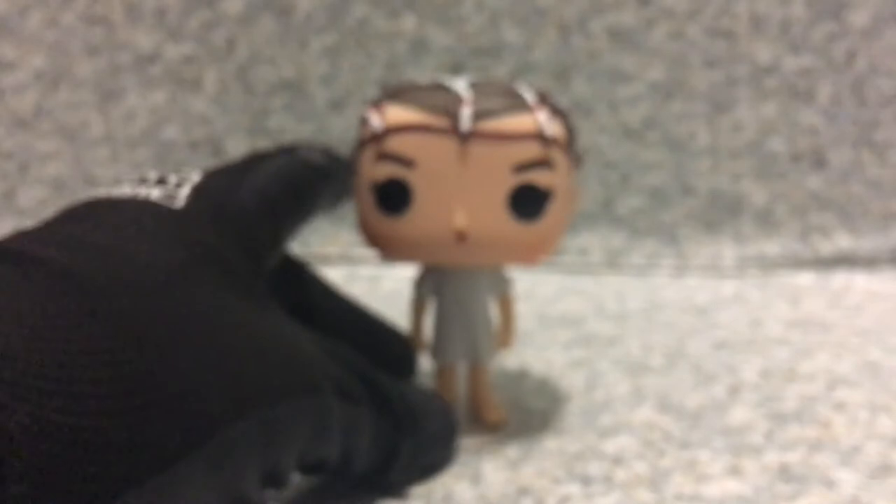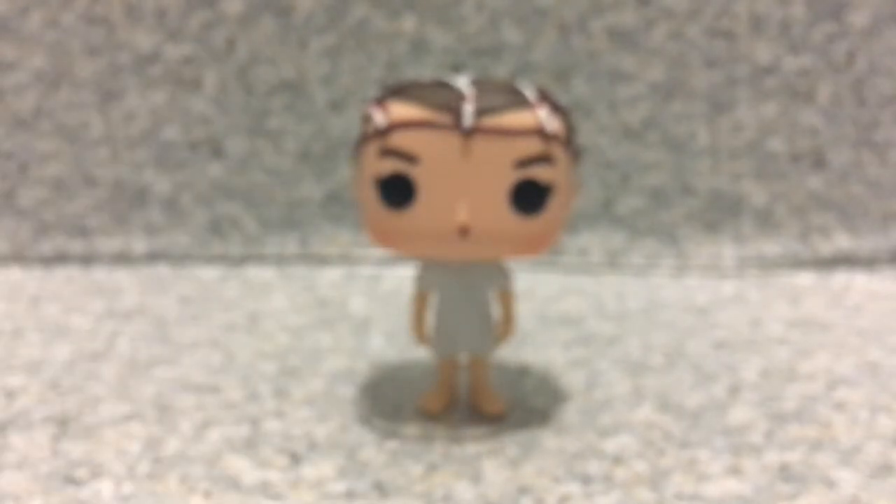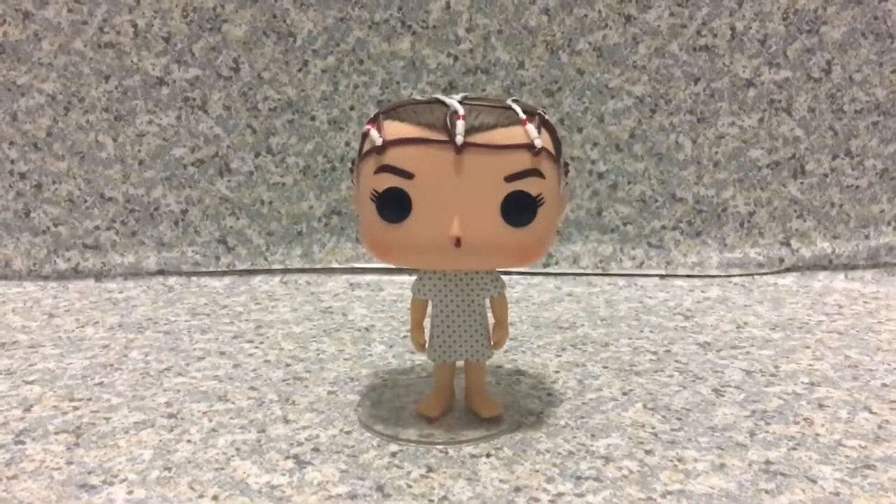Overall, she is a pretty decent pop. She looks really good — I really do like this pop a lot. Overall, it's a pretty decent pop.